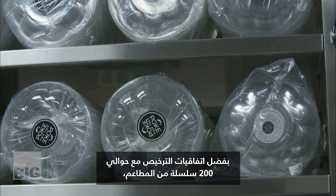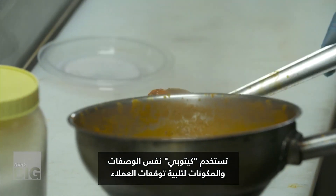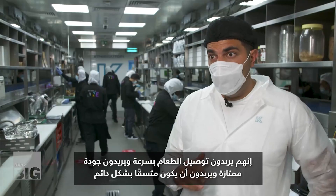Thanks to license agreements with around 200 restaurant chains, Kitopi uses the same recipes and ingredients to meet customer expectations. They want the food delivered fast, they want excellent quality, and they want it to always be consistent.